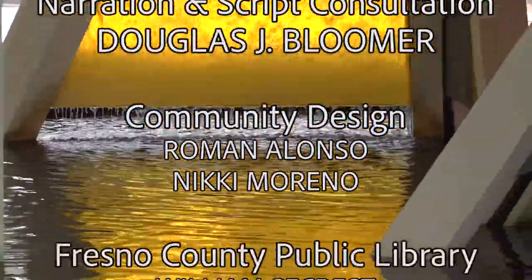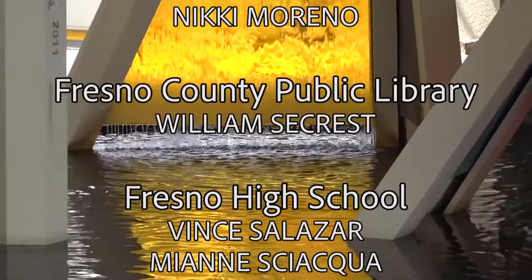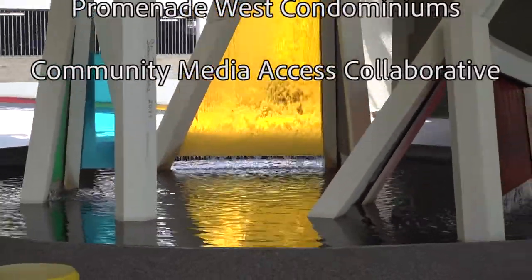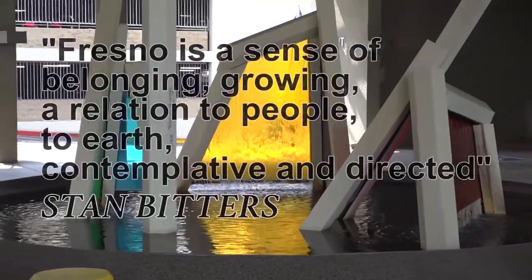Fresno is a sense of belonging, growing, a relation to people, to earth — contemplative and directed.